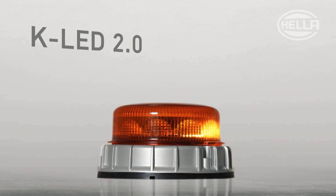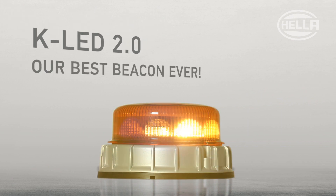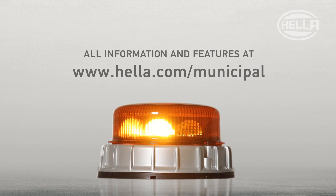But now things have quietened down, you can see: Hela's KLED 2.0 is an all-round talent and genuinely the best beacon we have ever made. And this same KLED 2.0 really signals the future of safety, a future that is already reality, to keep you safe in your daily work.